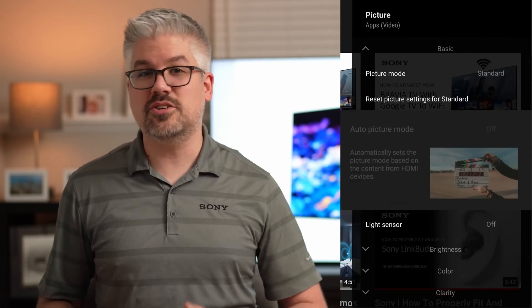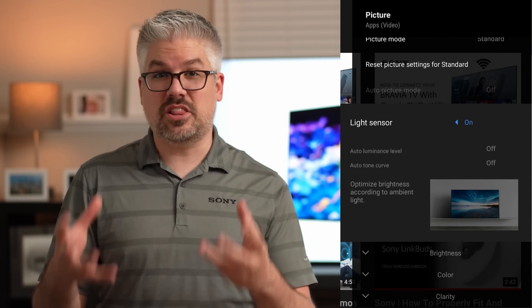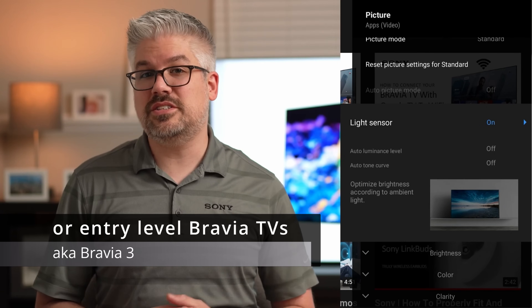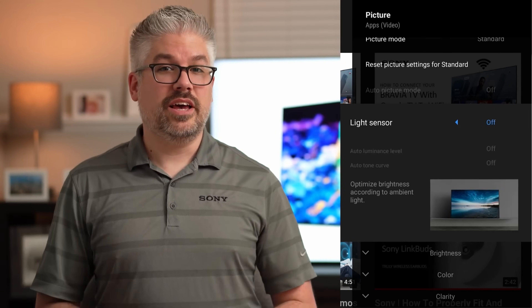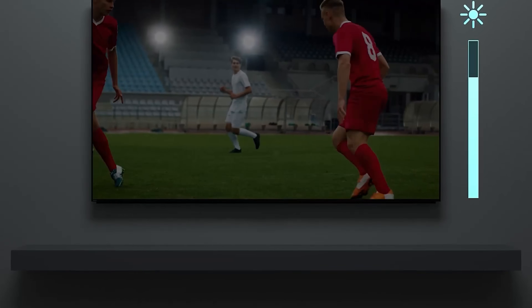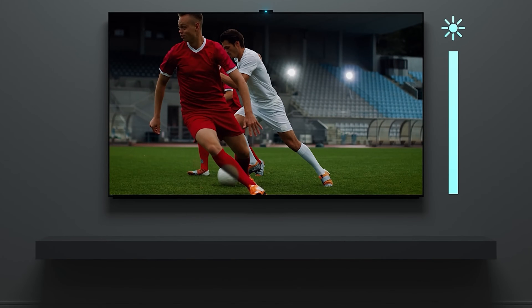When you go into the picture settings of the TV, you'll notice an option for light sensor or ambient light sensor. If you have an X80 or X85 series TV, this will be the only option — either on or off. In other TVs, it'll be labeled as auto-luminance level. They both do the same thing: if you have a really bright room, they boost the brightness overall of the panel to help overcome some of the reflections in the room.